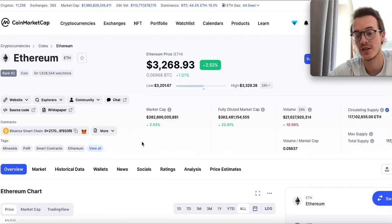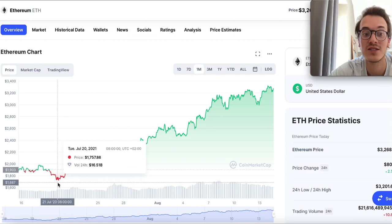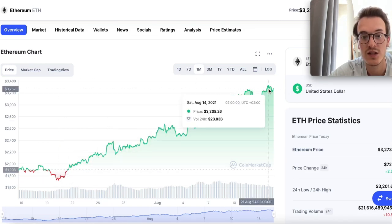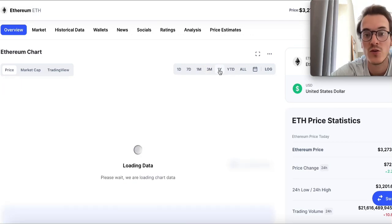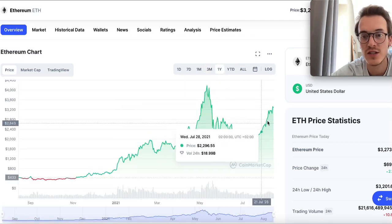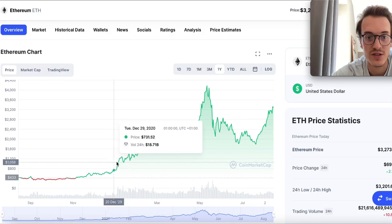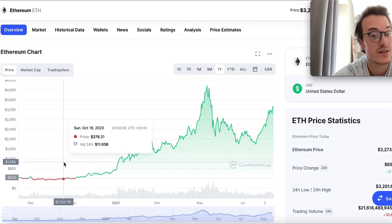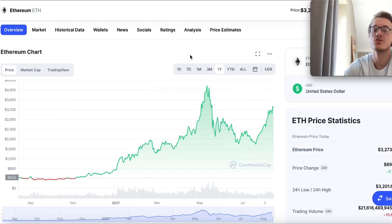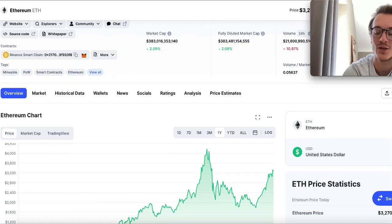If you take a look at Ethereum in the last month, you can see that one month ago Ethereum was all the way down to $2,700, and right now it's all the way up to $3,300 — almost a big recovery in one month, which is really great. If you take a look at the three-month or even the one-year chart, you can see it went all the way up to $4,100, and it's slowly getting back to those levels. The steady growth is just amazing to see.